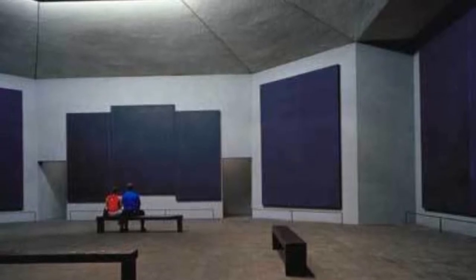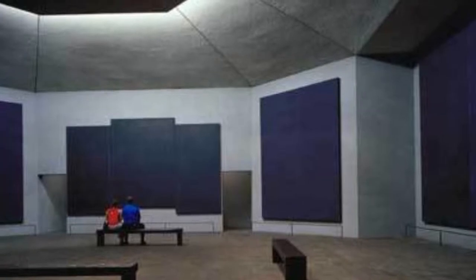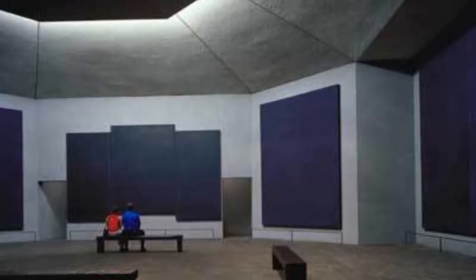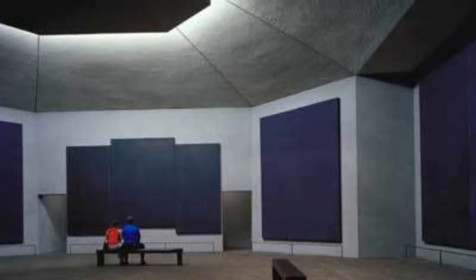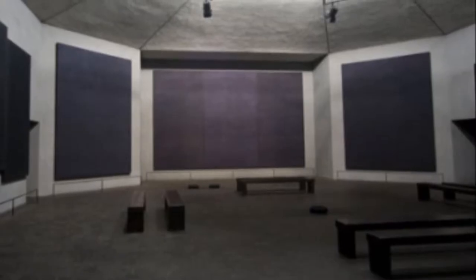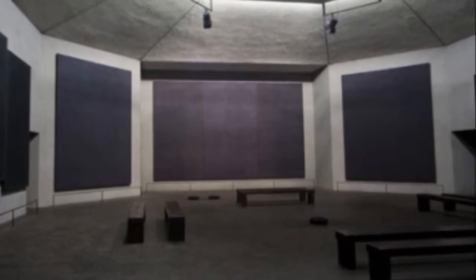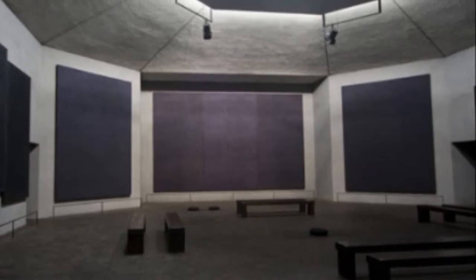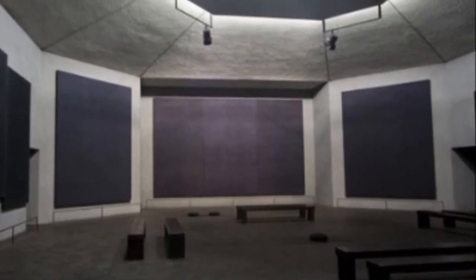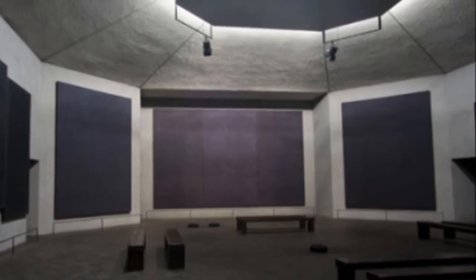There doesn't seem to be any particular point of emphasis within the chapel. If anything, the emphasis lies in the entirety of the work of art coming together as a whole. The focal points could be considered the lighting of the interior space, as well as the hues of gray and black in the paintings themselves. From an interior design and architectural standpoint, the Rothko Chapel was extremely well planned.